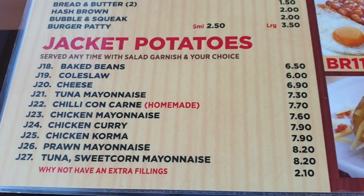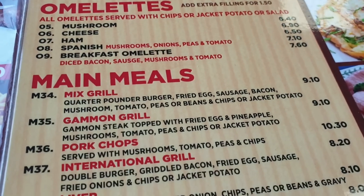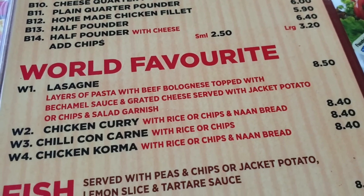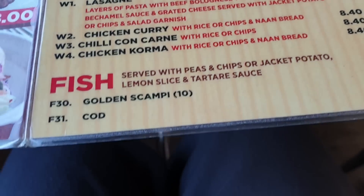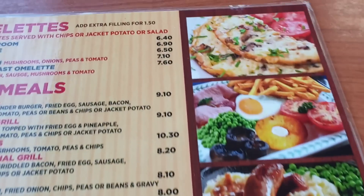They do jacket potatoes, omelettes, main meals, burgers. World favourites include chicken curry, chilli con carne, chicken korma, lasagne, fish, scampi — all with lovely pictures.